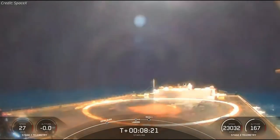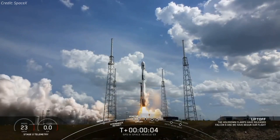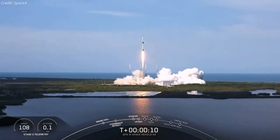The rocket's first stage, on its sixth flight, landed on a drone ship in the Atlantic Ocean eight and a half minutes after liftoff. The booster, which first launched last June carrying a GPS satellite, also launched Turksat 5A in January 2021, as well as three other Starlink missions.